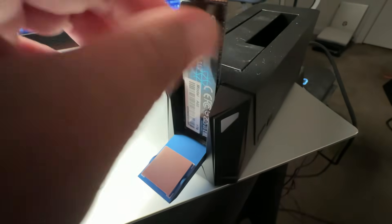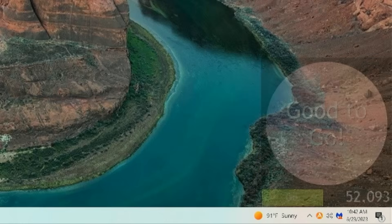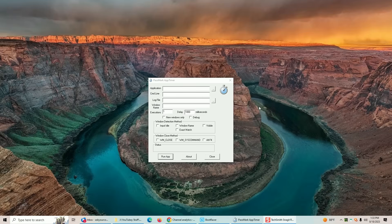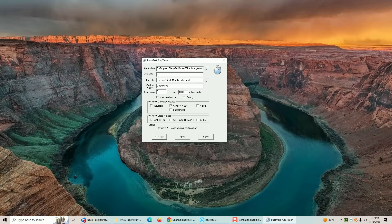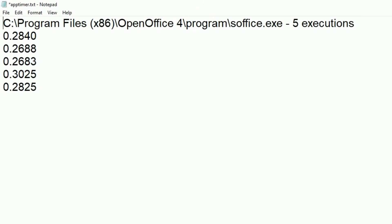Now we know the speed difference between a traditional mechanical drive and an SSD drive. For those of you who have the ability, let's compare both of those to an M.2 SSD drive — this is certainly going to be much faster than the traditional drive. Just like with the mechanical drive and the SSD, we're going to insert the M.2 drive into the external drive reader, get it cloned, reboot, and see the difference in performance. Results: 52 seconds for the M.2 drive and 59 seconds for the SATA SSD drive. Not a whole lot of difference between those two, but a huge difference between that and the mechanical drive. Comparing program open speed with App Timer, the M.2 showed an initial start of less than 28 hundredths of a second, with each additional run at approximately three tenths of a second. That is very fast.